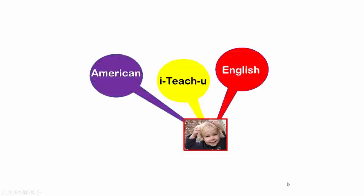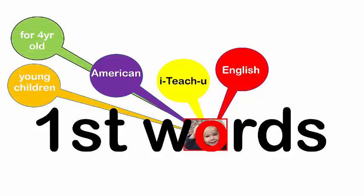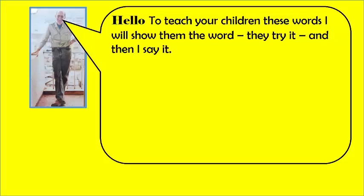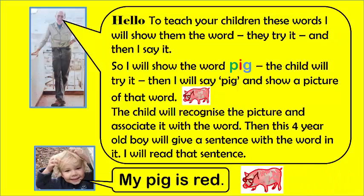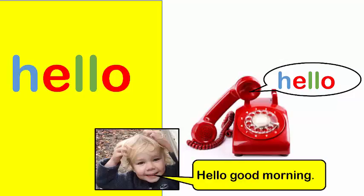I teach you American English with sentences. Hello. Good morning.